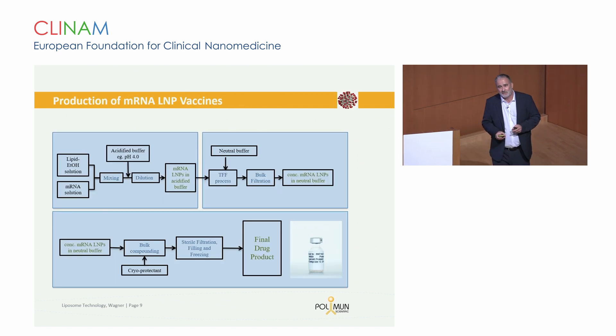When you look at these LNP processes: you have your lipid components solubilized in ethanol, combined under very defined conditions with the mRNA or oligonucleotide at acidified pH. There is an online dilution step, this intermediate LNP suspension is collected, followed by a TFF process where the ethanol is removed, the acidified buffer is replaced by a neutral one, and the material is concentrated to a specific target concentration. The subsequent concentration adjustment by buffer dilution and cryoprotectant addition leads to the final bulk drug product, which is then sterile filled and transferred into vials.